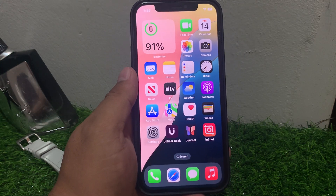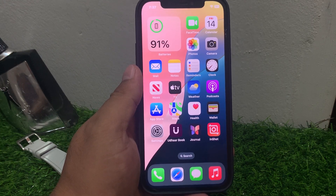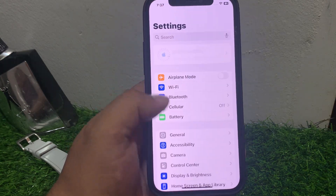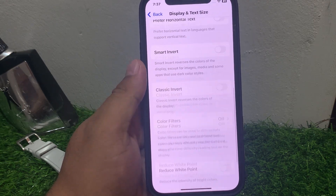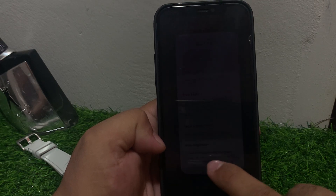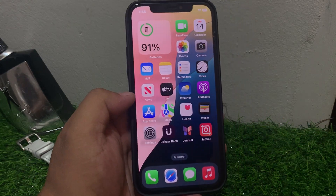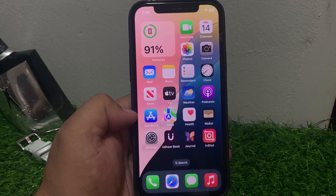If solution number four is not working, apply solution number five. Solution number five: disable and re-enable auto brightness on your iPhone. Tap on Settings, tap on Accessibility, and tap on Display and Text Size. Scroll down to the Auto Brightness toggle. If it is turned on, turn it off, then turn it back on to fix the brightness problem on your iPhone.